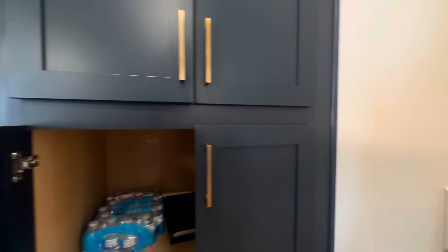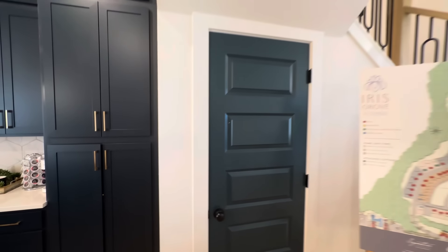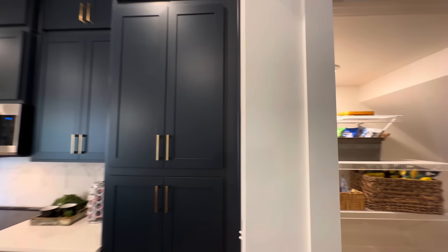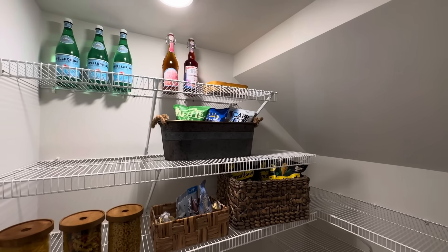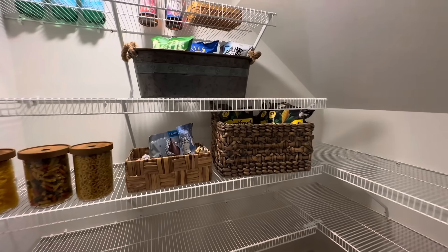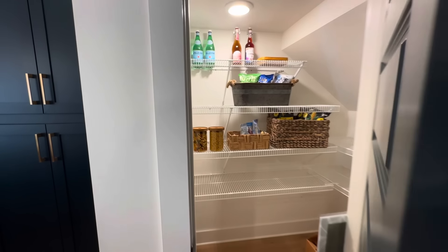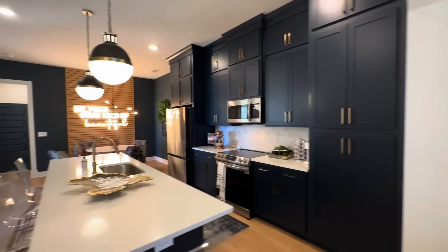That tall cabinet wall is almost like a little pantry area. But then next to all of this, there's a door tucked right underneath the stairwell — and that's an actual pantry. It looks like something from a movie, the way it's tucked underneath the stairs. I think it looks really cool.